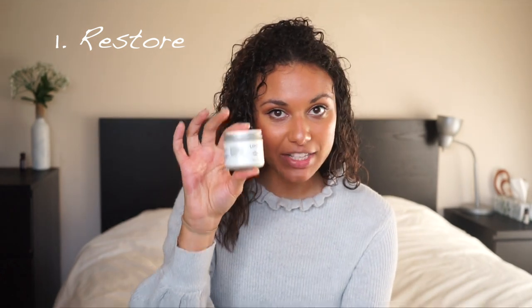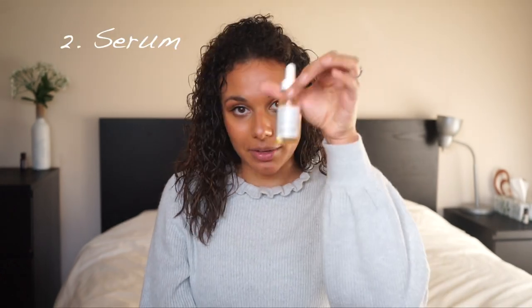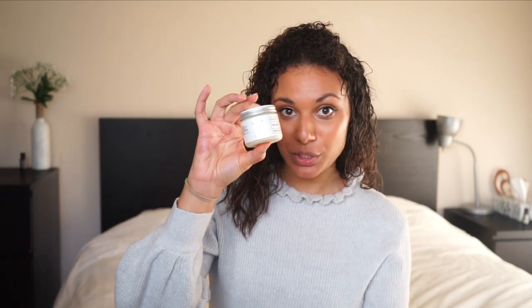Now they have generation two, which I haven't tried yet, but this is still generation one. So they have Restore — this is called Restore, it's a moisturizer — and then they have a serum and a toner. I got all three of them, and then I reordered two more of these and one more of this. I'll talk about each product individually.